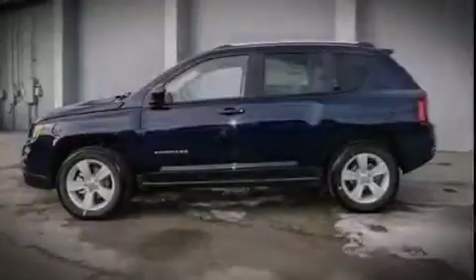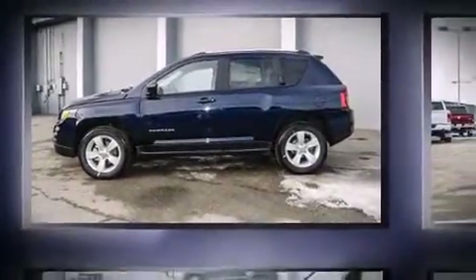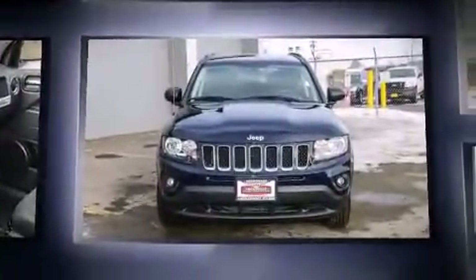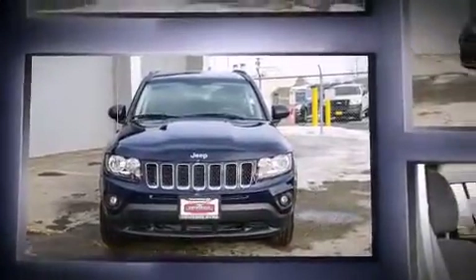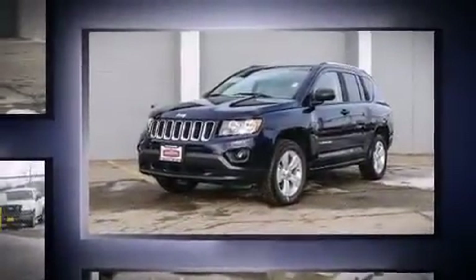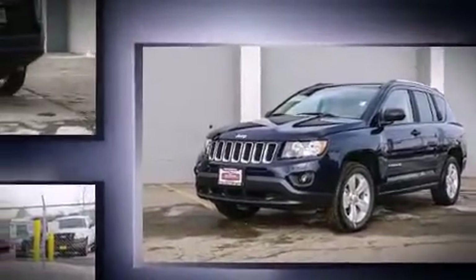Sensibility and practicality define the 2014 Jeep Compass. Under the hood you'll find a four-cylinder engine with more than 170 horsepower. For added security, dynamic stability control supplements the drivetrain, and four-wheel drive allows you to go places you've only imagined.